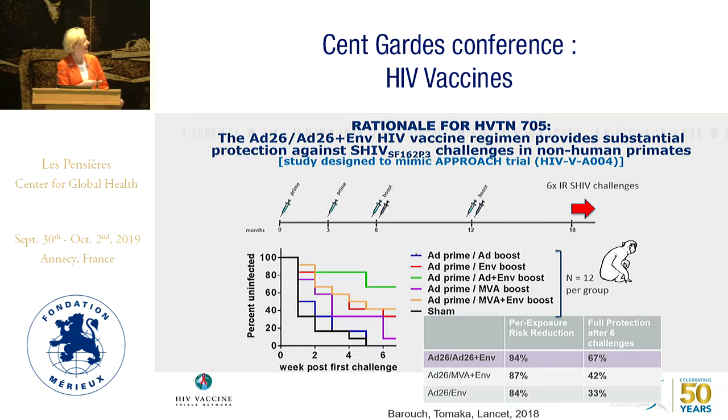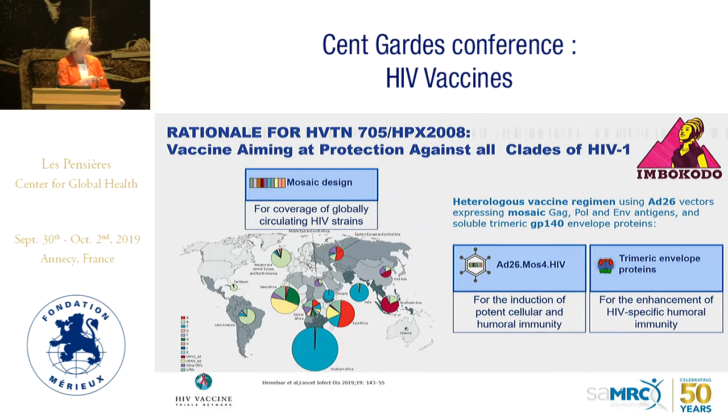For 705, non-human primate data showed that an Ad prime, Ad boost regimen was the best, with a 67% reduction after six challenges — published by Dan in The Lancet. We moved ahead to conduct this proof-of-concept study first in women, because if a vaccine doesn't work in women, what happens in men is less relevant. We wanted to know how this vaccine would work in women in a clade C area, using a mosaic approach with trimeric envelope clade C.